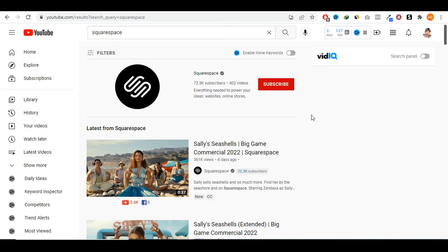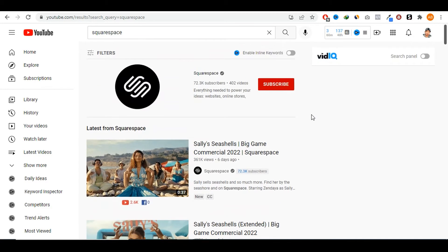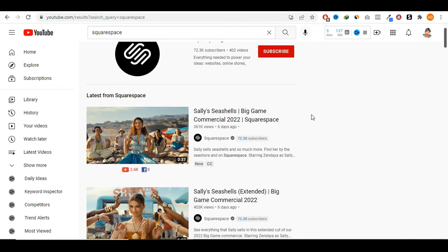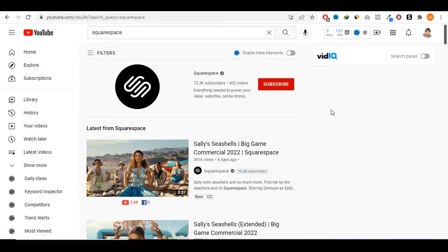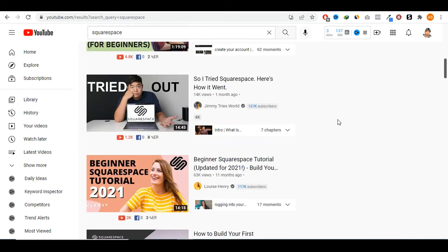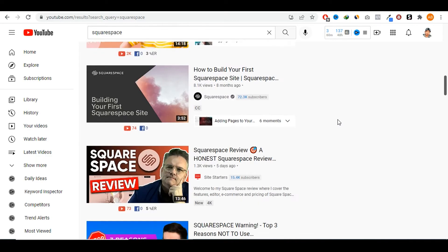The first way you're going to go about promoting Squarespace is through YouTube. YouTube is the second biggest website on the planet in terms of traffic, right after Google. The type of traffic you get on YouTube is definitely one of the best out there — it's search engine traffic. People are coming on YouTube trying to find solutions or answers to their problems. As you can see, there are already some people making videos about Squarespace because they're promoting it and trying to make money off of it.